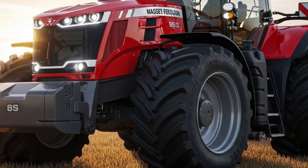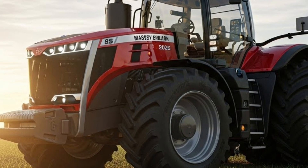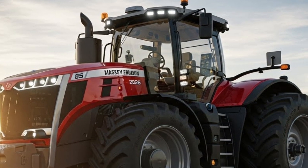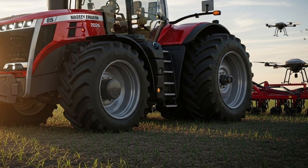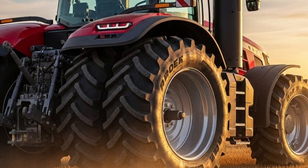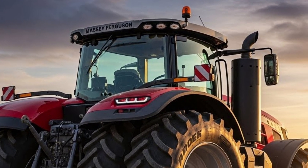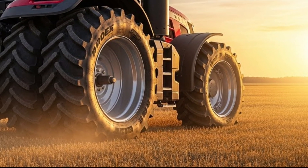If you're looking for a tractor that combines modern design, smart engineering, operator-focused comfort, and proven Massey Ferguson durability, the 2026 Massey Ferguson 8S is absolutely worth serious consideration. It's not just a machine — it's a long-term partner built for the future of farming. If you enjoyed this in-depth review, subscribe to Autoverse, hit the like button, and turn on notifications so you never miss our latest videos. Thanks for watching, and we'll see you in the next one.